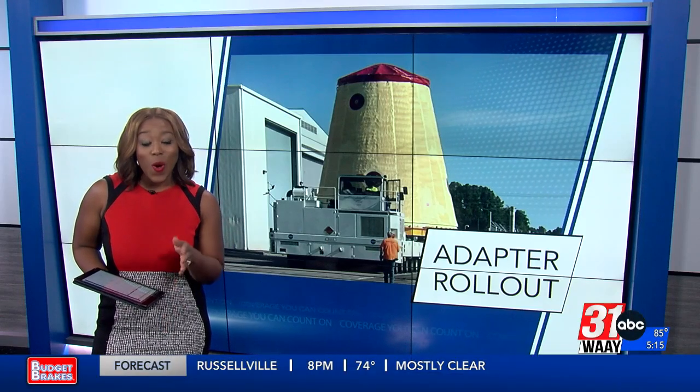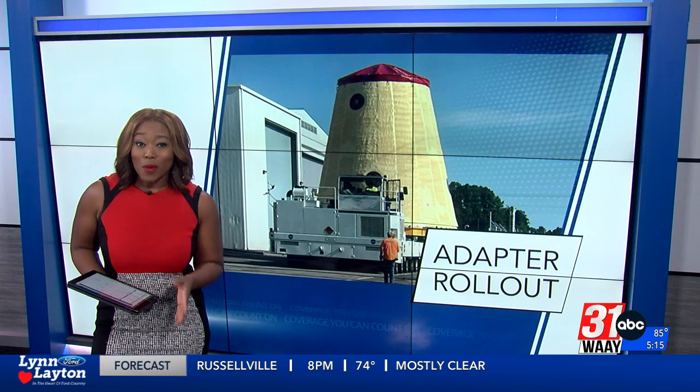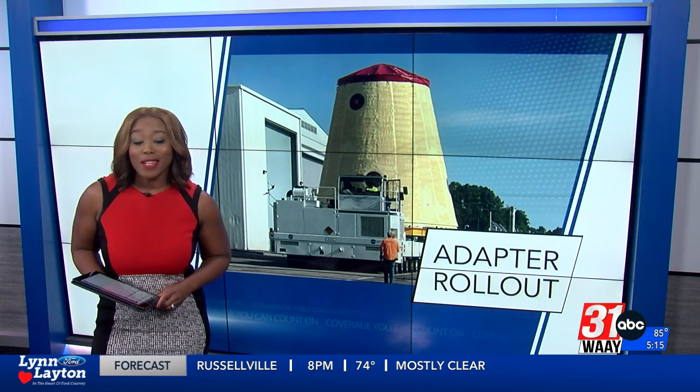An essential part of the Artemis 2 mission made right here in the Rocket City is on its way to Florida. WAFF 48 reporter Jillian Cate tells us how the first flight around the moon in almost 50 years would not be possible without Huntsville.